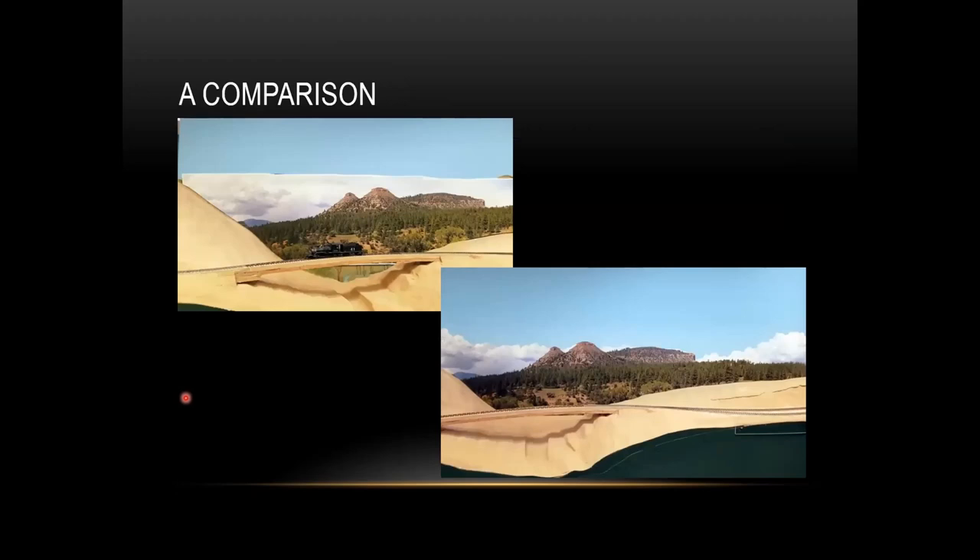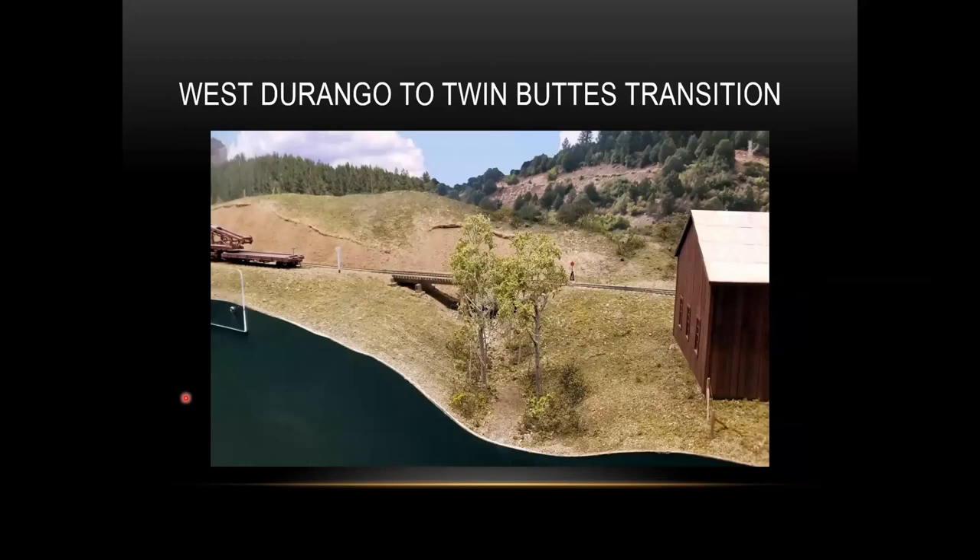Here's a comparison with all the clouds and then the clouds trimmed away. The West Durango backdrop and the Twin Buttes backdrop didn't go far enough — there's a transition where they overlap and they're different: West Durango is very close to the scene while this one is farther away. So there's just going to be vegetation — Woodland Scenics scrub oak and scenery materials — put in to hide that transition, and you're not going to see it.